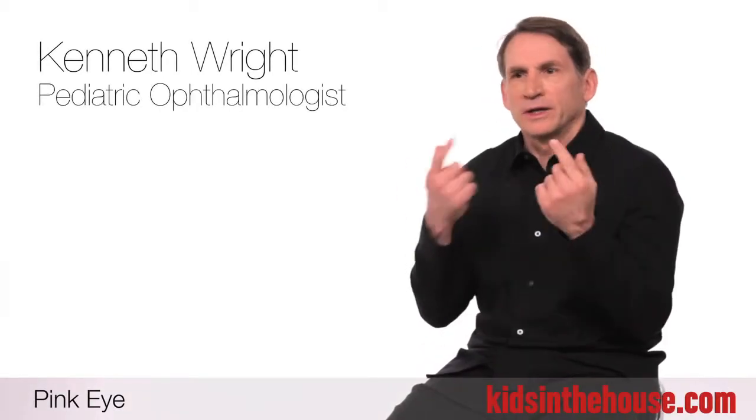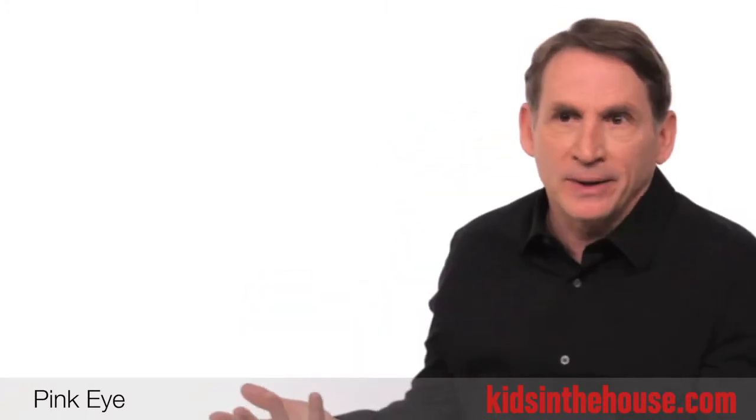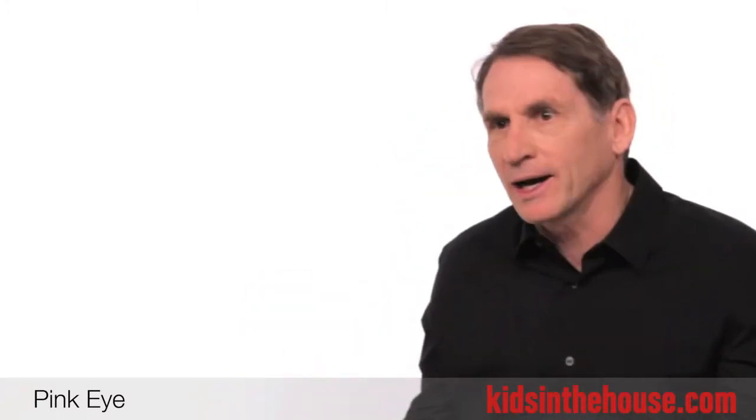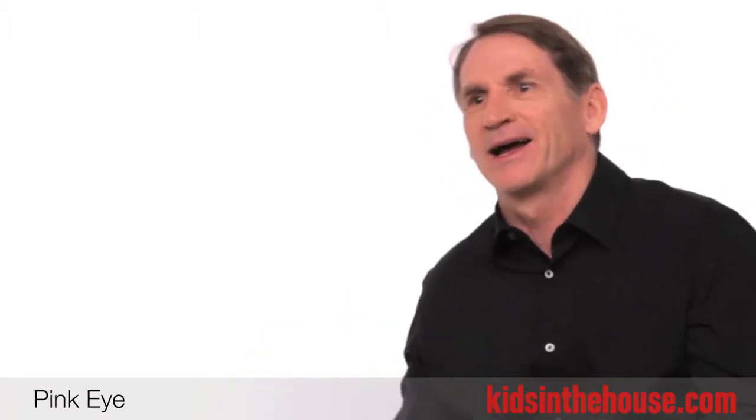Pink eye is when the eye appears red, and it's really not a specific diagnosis, because you can rub your eye and it can get pink, smog can give you pink eye, a bacterial infection can give you pink eye, a viral infection can give you pink eye, inflammation in the eye can give you pink eye, glaucoma can give you pink eye — lots of things can give you pink eye.